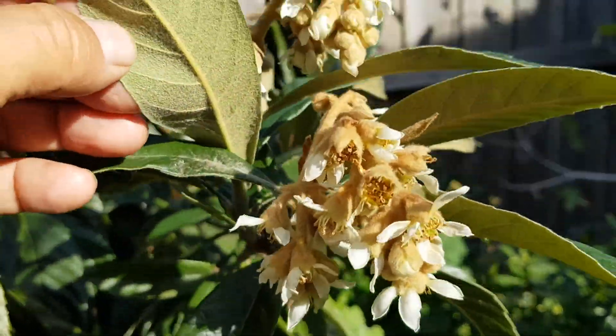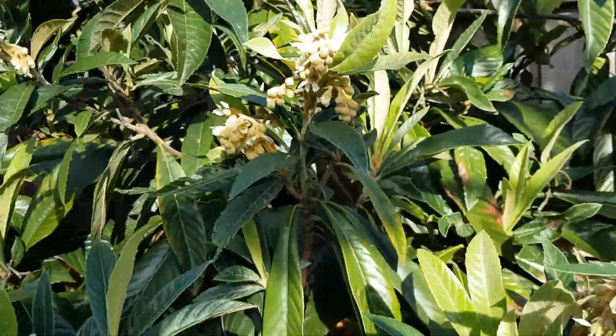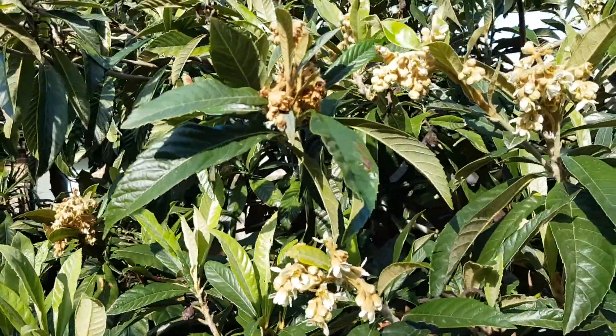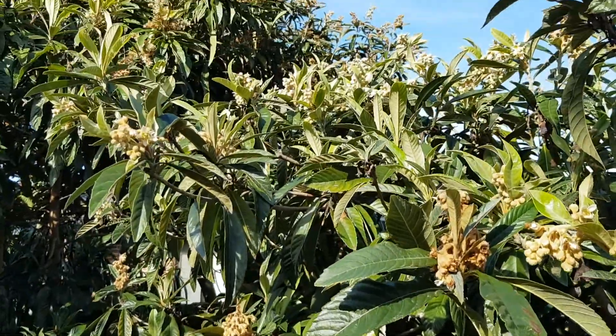It's beautiful, and the whole tree is like that all the way up.